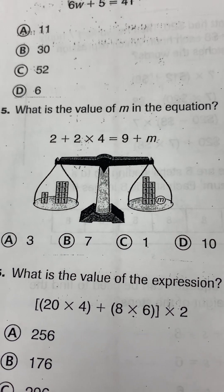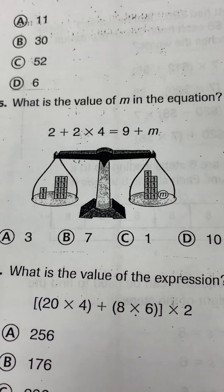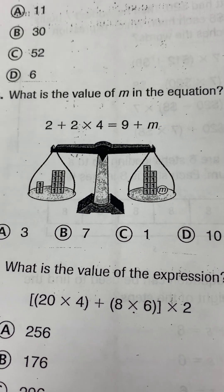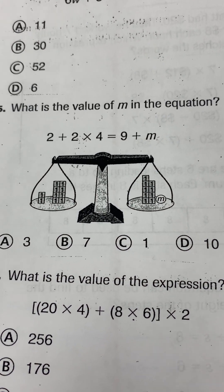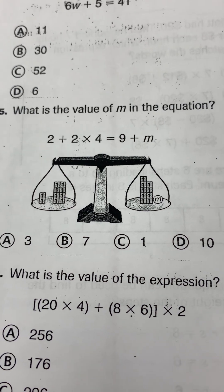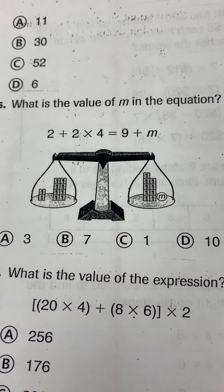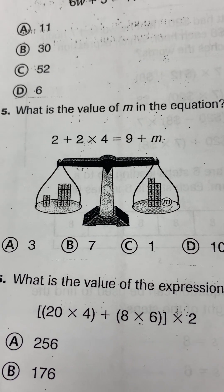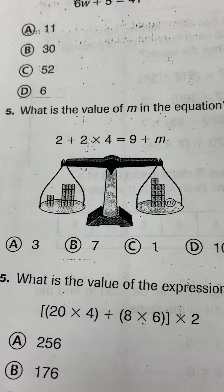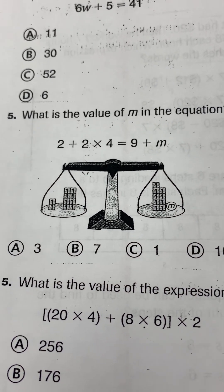What is the value of M in the equation 2 plus 2 times 4 equals 9 plus M? Remember to get M alone on one side and balance the equation. Solve for M.